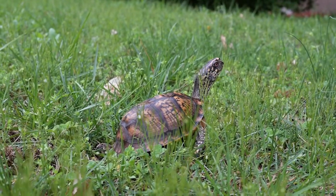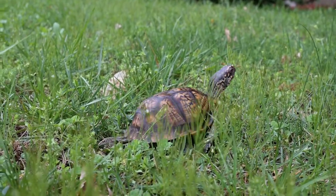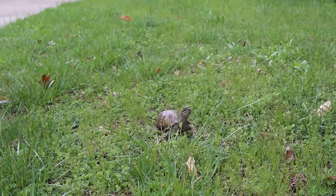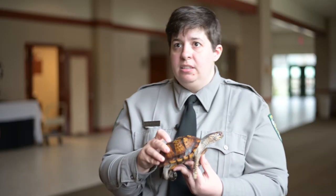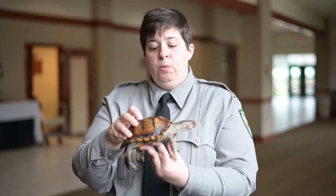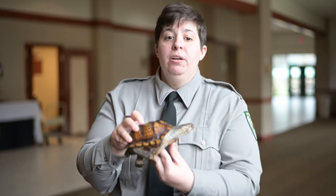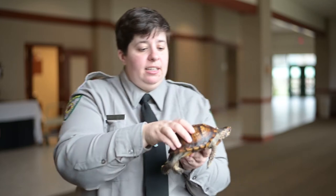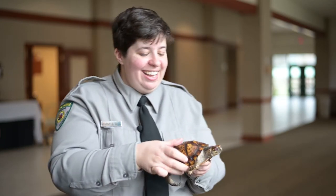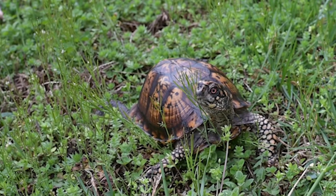Another major issue facing the eastern box turtle is traffic-related injuries and deaths. If you see one trying to cross the road, follow these simple rules: if you can safely stop and pull over, do so and get out. When you see what direction they're going, move them gently — you want to hold them like a really special cheeseburger that you don't want to drop — and move them in the same direction that they're headed.